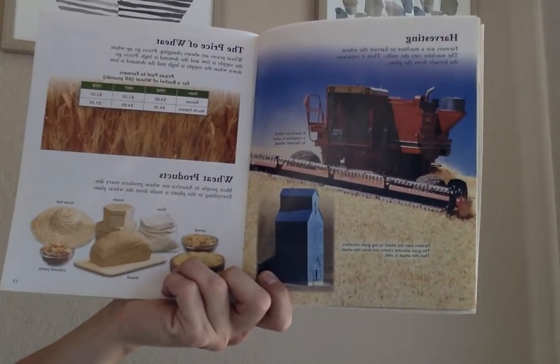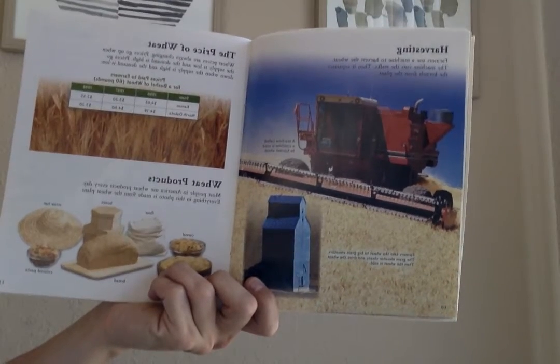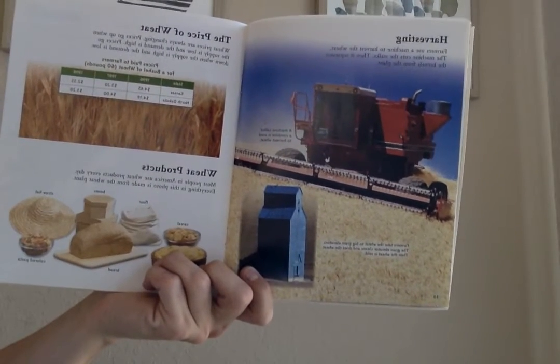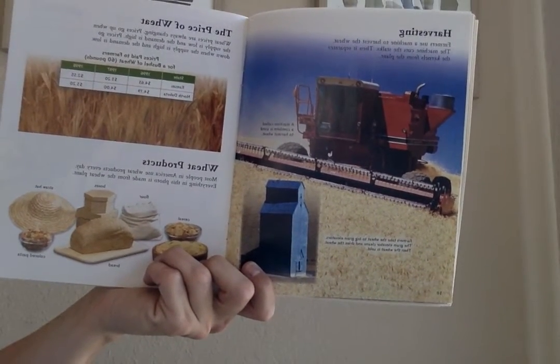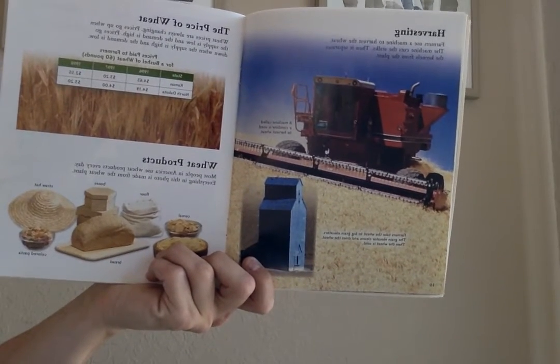Farmers use a machine to harvest the wheat. The machine cuts the stalks, then it separates the kernels from the plant. Wheat prices are always changing. Prices go up when the supply is low and the demand is high. Prices go down when the supply is high and the demand is low. Most people in America use wheat products every day.